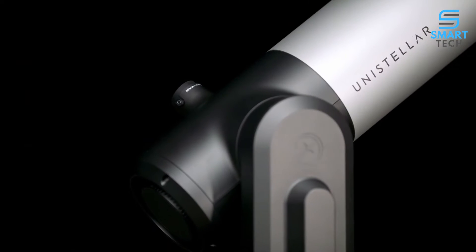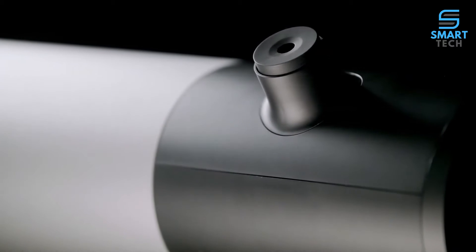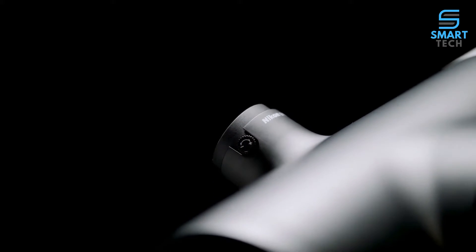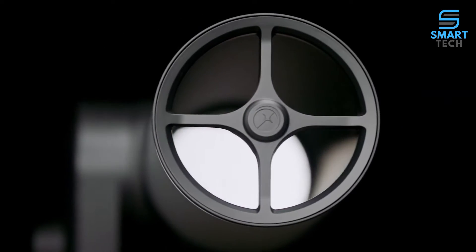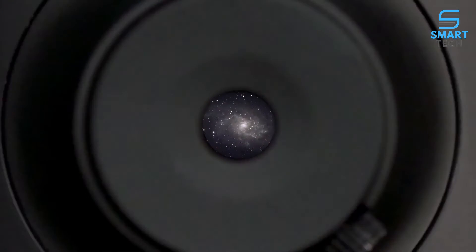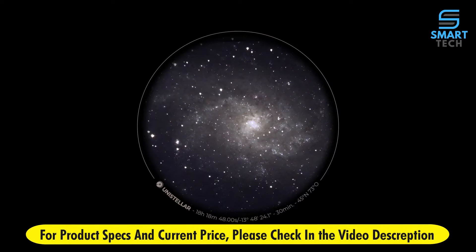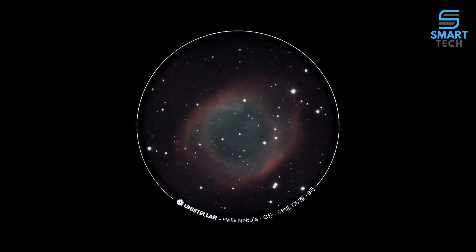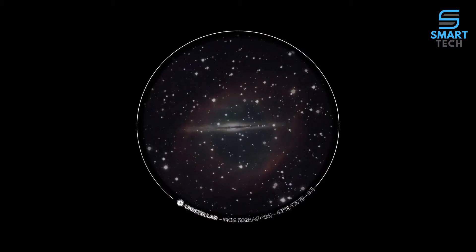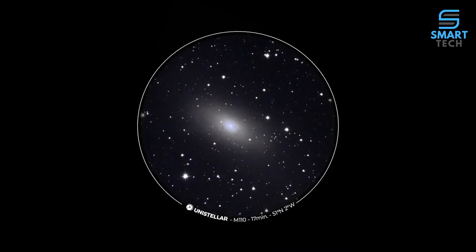The EV Scope 2 eyepiece features pioneering optical technologies from the world leaders at Nikon, delivering the most stunning visual experience ever seen in a consumer telescope, resulting in better observing comfort and eye relief. The micro OLED display is designed to enhance contrast and deliver a perfect black image. Infinity Focus ensures unparalleled deep space views and a truly immersive observation.